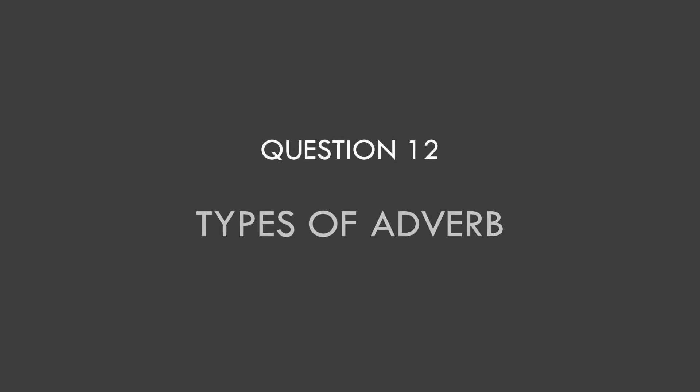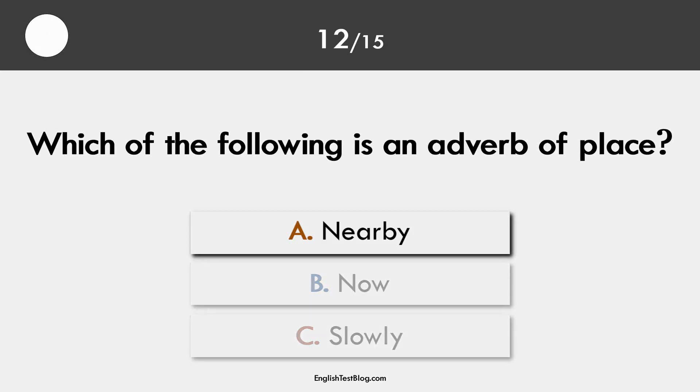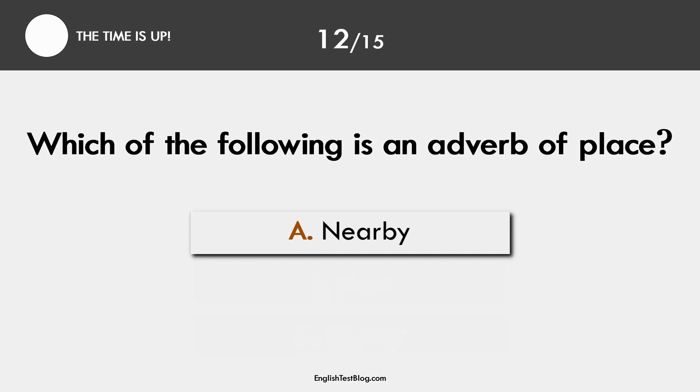Question 12. Types of adverb. The correct answer is A. Nearby is an example of an adverb of place.